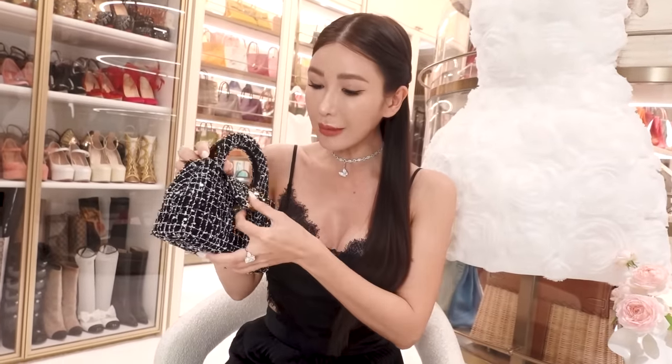I like that the tweed is a little bit textured because it just gives it more character. And of course, when it's in black and white, I get a lot of use out of a black and white handbag. It's very, very versatile. To be honest, you don't only wear a black and white handbag with a black and white outfit.